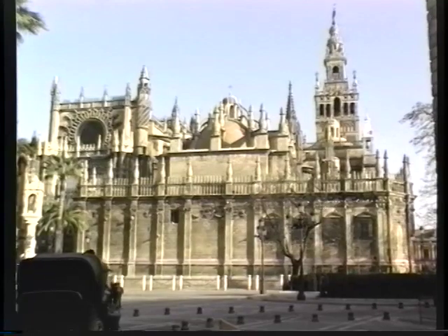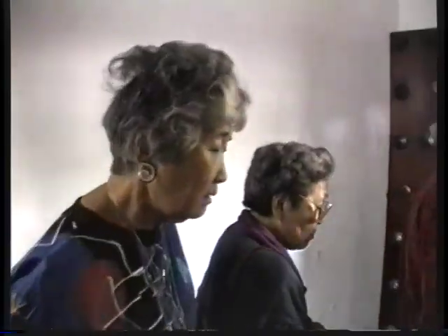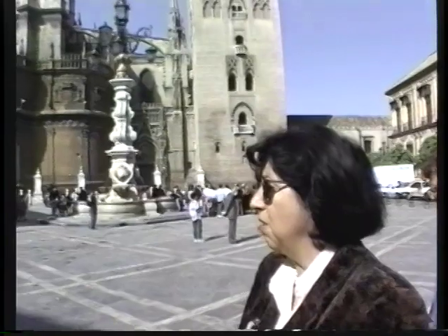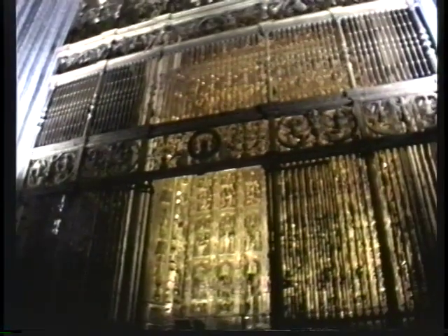Today we're visiting Sevilla and we're doing a walking tour of the Alcazar. We're about to enter the great cathedral of Sevilla, walking along with our local guide, Pilar. You will see the main altar — I think now they will just be ready to begin the main mass — the main altar, which is 16th century and all wood carved covered with gold leaf.